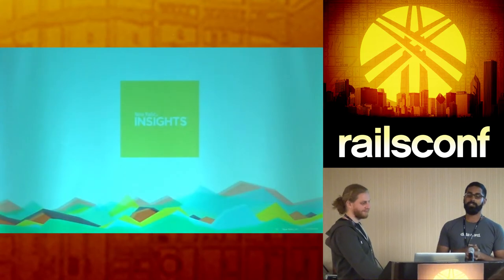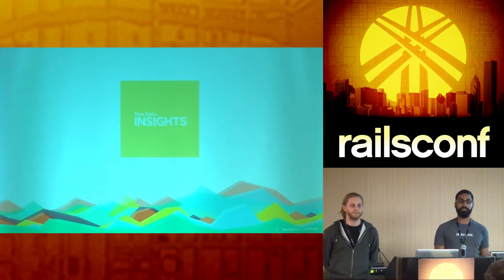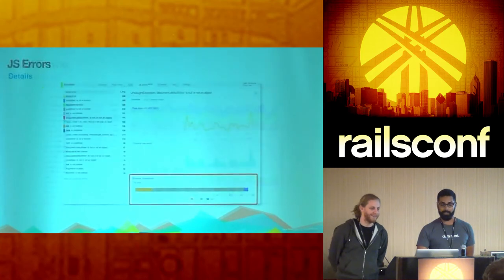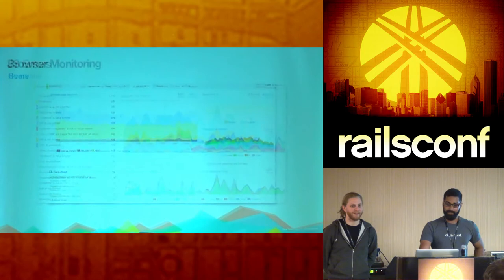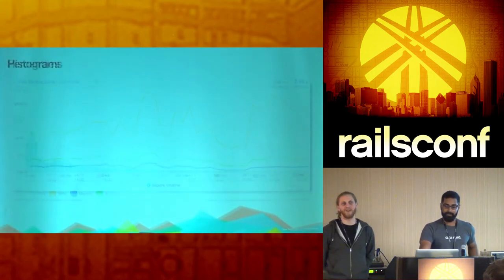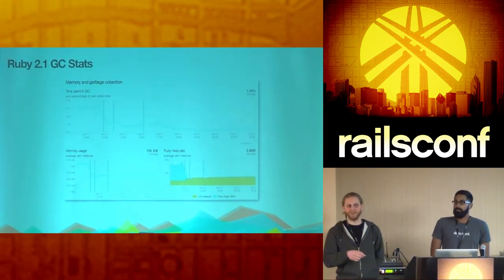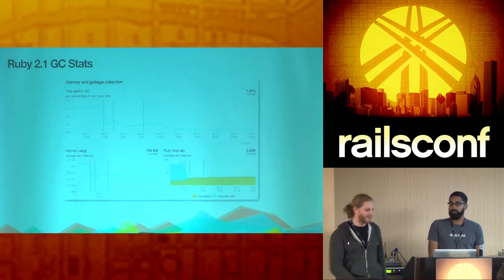Are there any questions before we move on to Insights? We kind of breezed through APM and browser. Could you go back to the 2.1 GC graph? Vince has been working on upgrading to Ruby 2.1 for about two months. The test suite — once he finally got it booting, half of the tests were failing, but he knocked out a couple hundred with a few fixes and then continuously knocked the rest away.